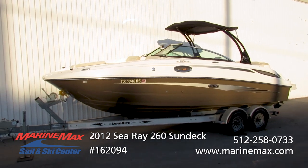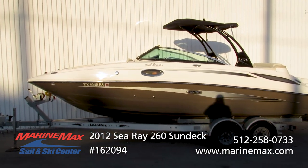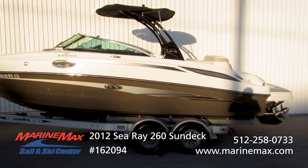It's a freshwater boat featuring a water sports tower with an integrated bimini top. It's got this beautiful two-tone gel coat. The color is called Patina — it really stands out and gives it an upscale, rich look.